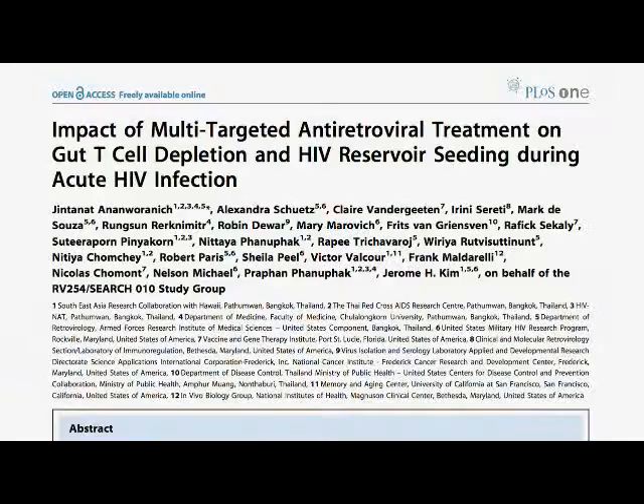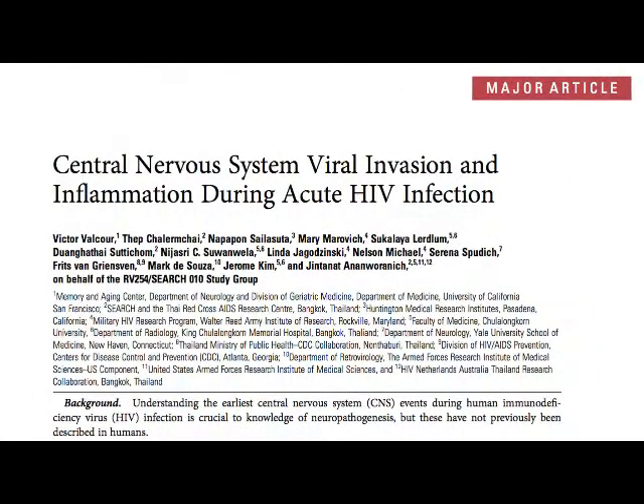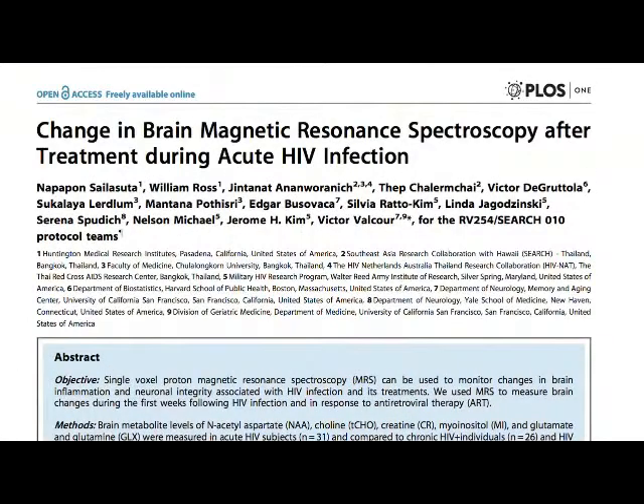We have been fortunate to work with experts at the MHRP and many collaborators around the world. We have successfully published papers on the effect of early treatment on reservoir size and immune preservation, as well as documenting what happens in acute infection in the central nervous system and proposing a new staging system for acute HIV infection.